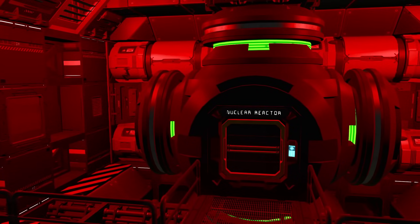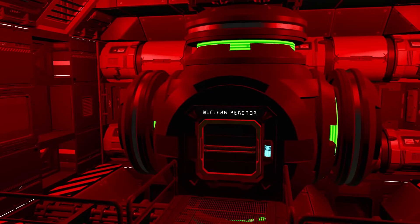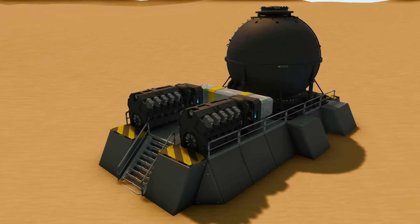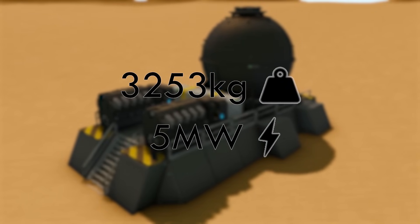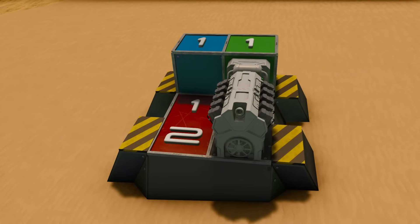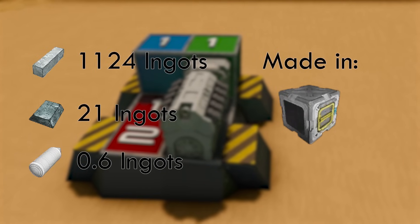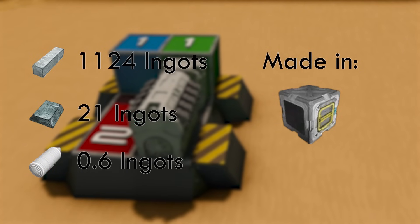Now let's move on to the active power generation blocks. What I mean with active is that they require fuel in order to generate power, like uranium or hydrogen. Speaking of hydrogen, next up is the hydrogen engine, one of the most disliked ways of generating power in Space Engineers. A single large grid hydrogen engine weighs in at 3,253kg and has a max output of 5MW and takes up a space of 1x1x2 blocks. This results in the hydrogen engine having a per block output of 2.5MW, and with a cost of 1,124 iron ingots, 21 nickel ingots, and 0.6 silicon wafers, the hydrogen engine can be made using a basic assembler.